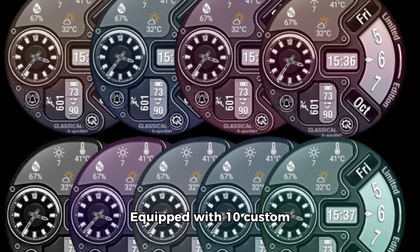Equipped with 10 custom background colors and 4 custom complications, this watch face is fully customizable to suit your mood and style.